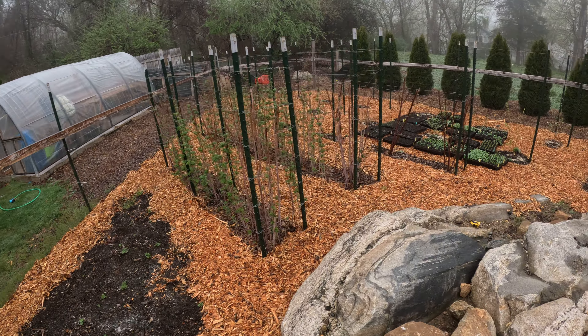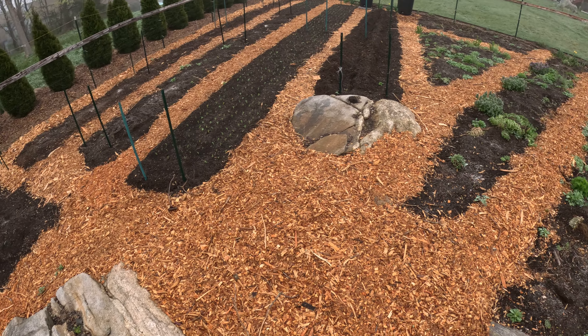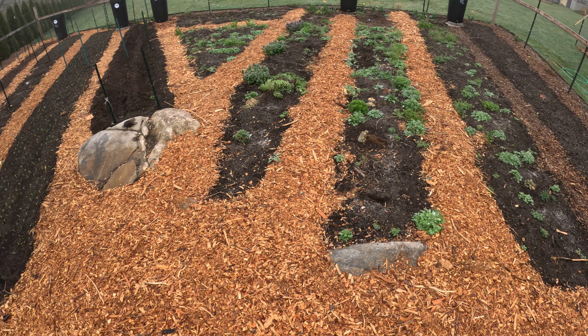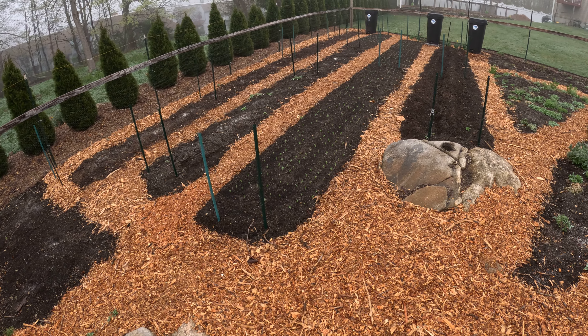As you can see all across our garden plots we love to have mulch, and that's simply because it provides many beneficial effects that we like to take advantage of.